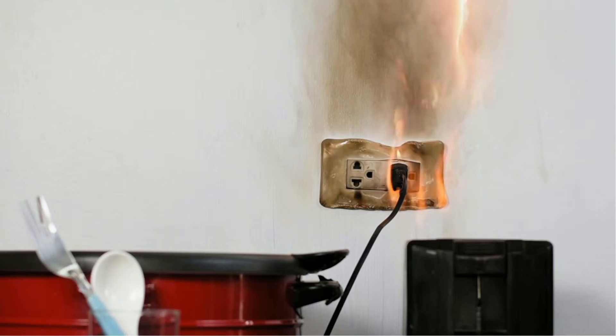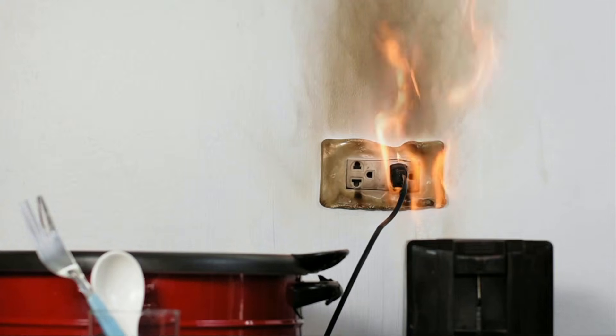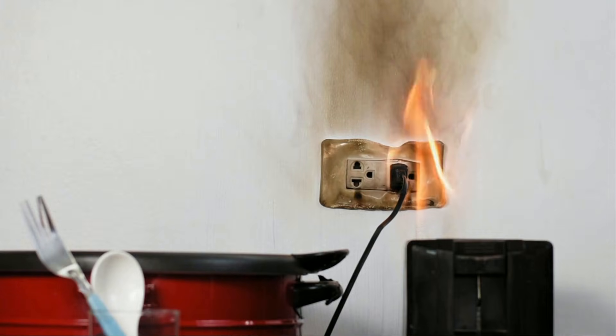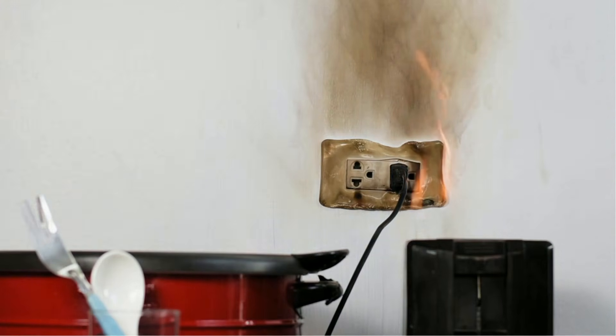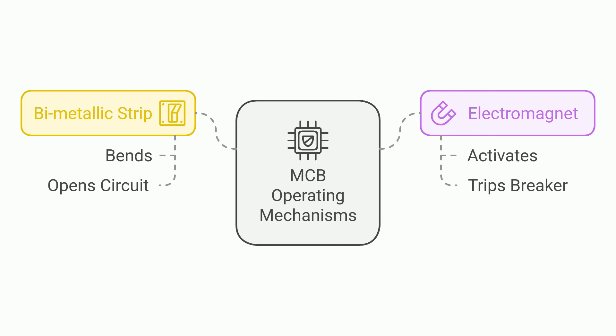Understanding how circuit breakers work is crucial for maintaining your home's electrical safety. The primary function of a circuit breaker is to detect overcurrents and initiate tripping to prevent electrical hazards. Two key components involved in this process are bimetallic strips and electromagnetic coils. The bimetallic strip bends when the current exceeds the rated value, triggering the mechanism to open the circuit. In the event of a short circuit, an electromagnet activates to trip the breaker instantly. These mechanisms work together to help prevent electrical damage and ensure safety in your home.